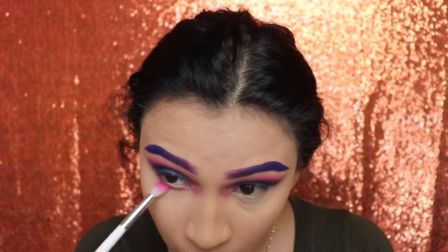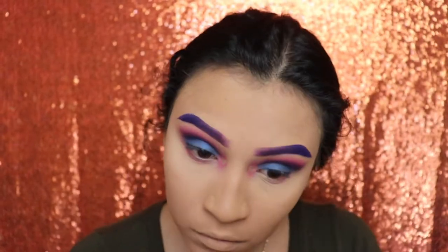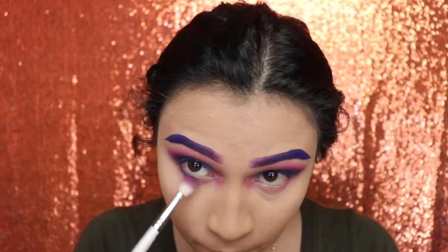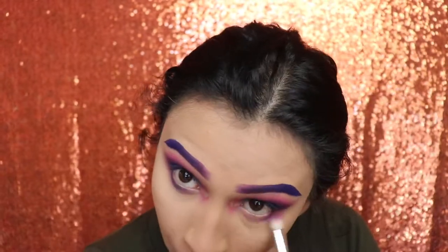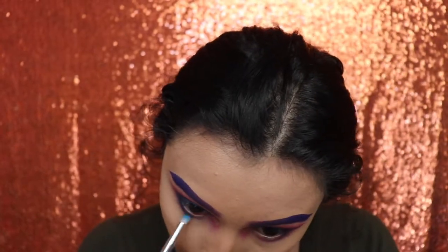Next I'm going in with the shade Skip and applying this all over my lower lash line. Then we're going to use the shade Escape and apply that right on top of Skip. Lastly I'm applying the shade Playground — remember, the baby blue — along the lower lash line as well.